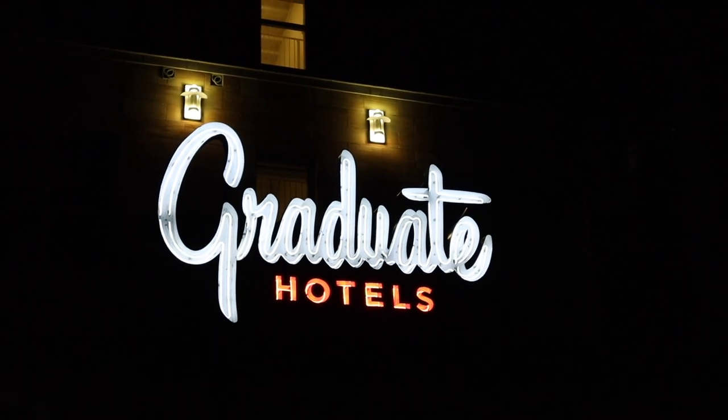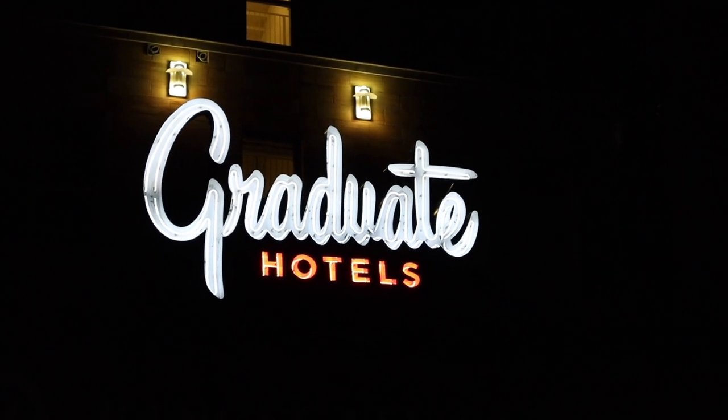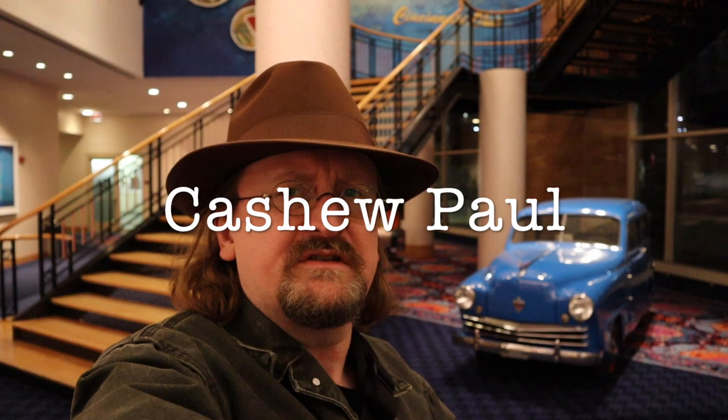You know how hotel reviews can be fun, and I think this one's going to be my most enjoyable of all. Hey everyone, it's Cashew. Today's adventure brings us to Cincinnati, Ohio, more specifically the community of Clifton. I have my mask, but it's late and no one's around, and I wanted to show you this place.